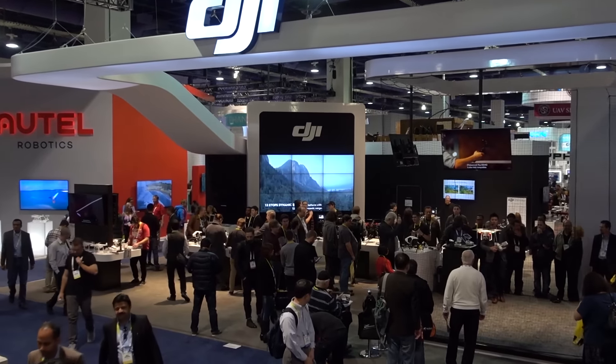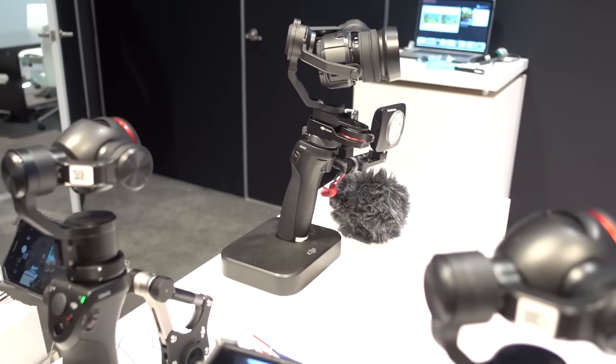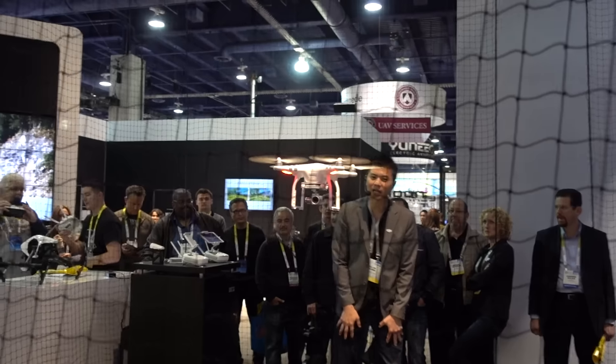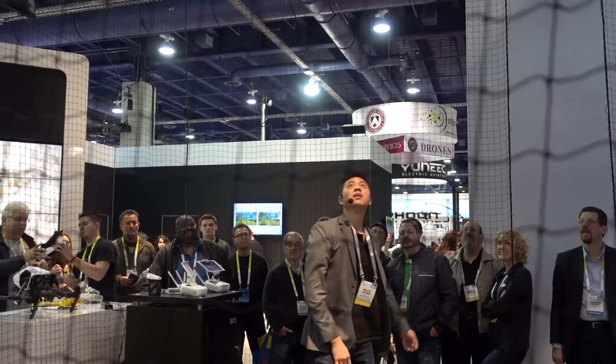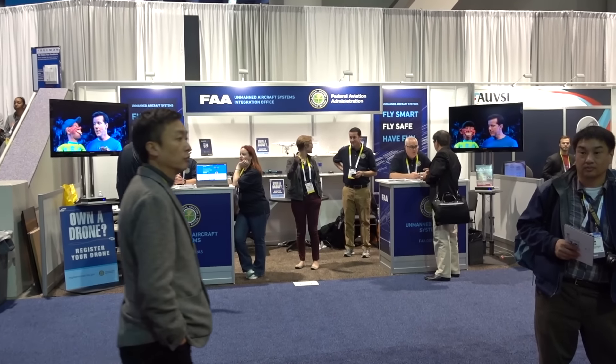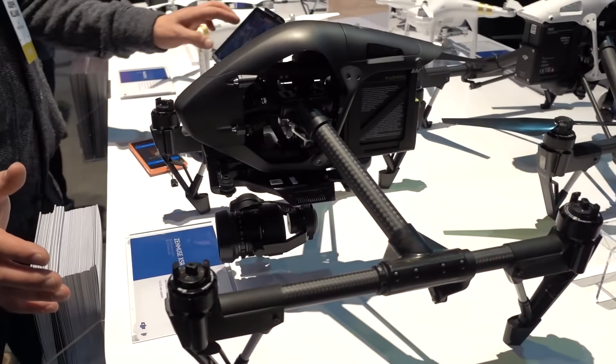Then I went to DJI and I said, 'Osmo — that should be mine. That Osmo belongs to me.' One thing I found hilarious was that the FAA had a stand right in front of DJI. That was so funny. Drones were a big part of CES this year, and I had my eye on a black DJI Inspire.